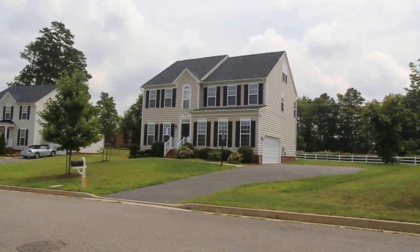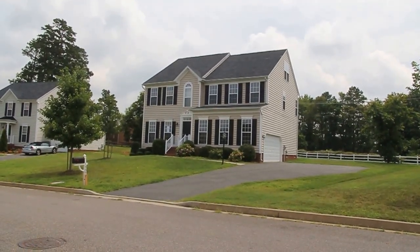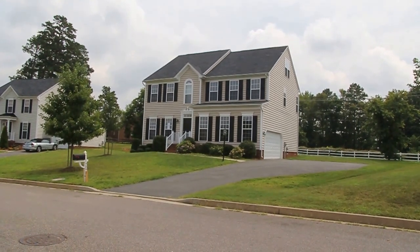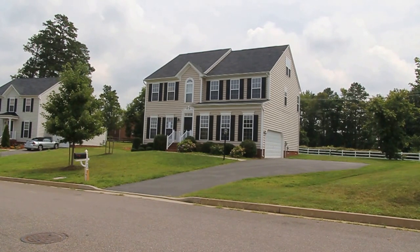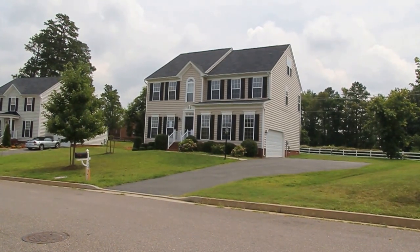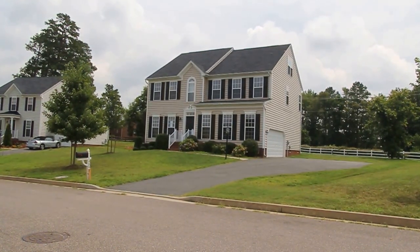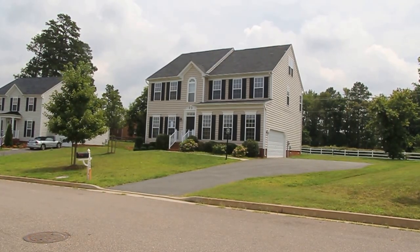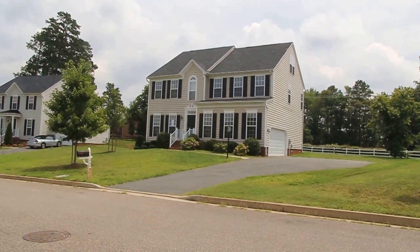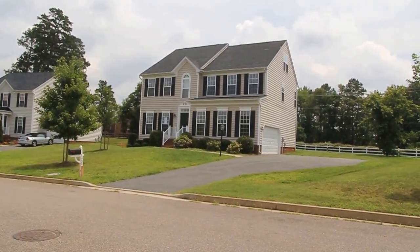Hello, this is Max Williams with Robinson and Harris Real Estate. Today I'm in Henrico County and we're going to take a look at a four bedroom, three and a half bath home. This home is approximately four years old and in a nice, well-kept subdivision. It's a unique property — a lot of space for the money and a very good functional floor plan.